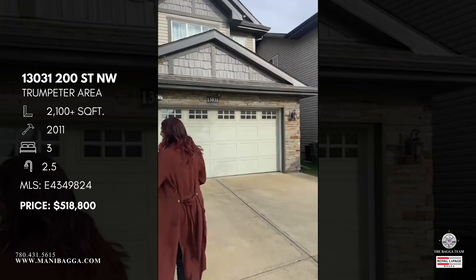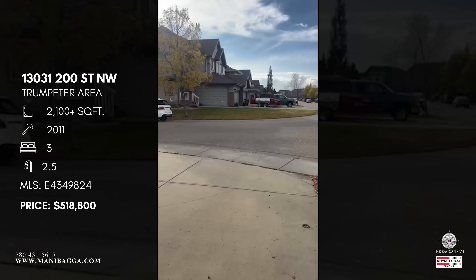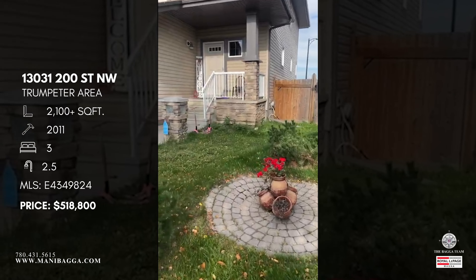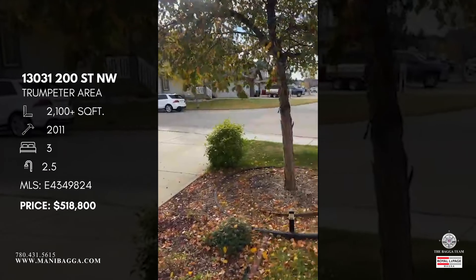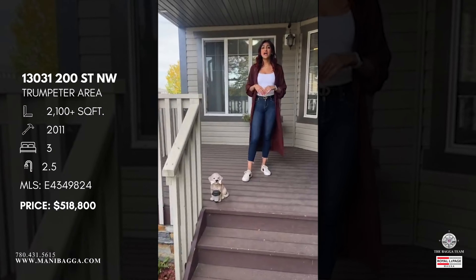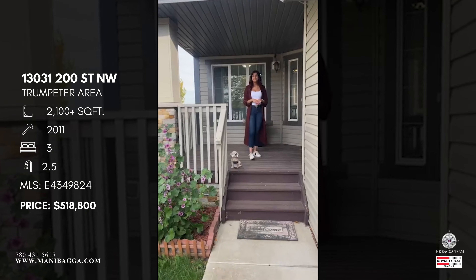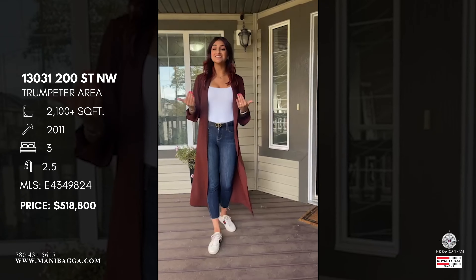Without further ado, come on in! As you can see, all the landscaping is done — you have a beautiful big tree in the yard. The front porch is just about two steps up and fully covered. I love when a home has a good front porch — you can put a nice bistro table, enjoy your morning coffee or evening glass of wine. Because it's covered, you can use it year-round whether it's raining, snowing, or sunny.